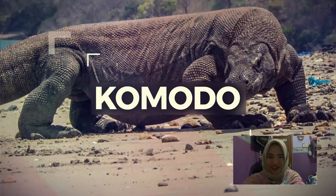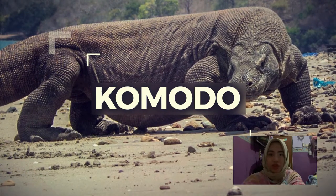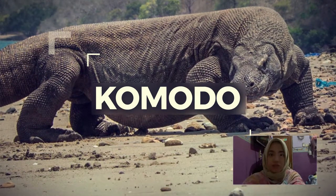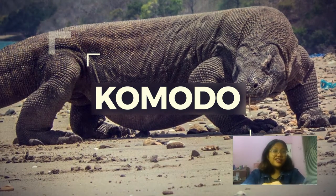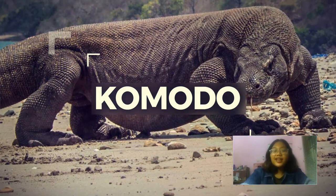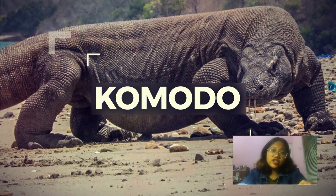This is the Komodo Dragon — Indonesia's national animal, which dominantly lives in the southeastern part of Indonesia, specifically on Komodo Island. The Komodo Dragon is the world's largest lizard. It is currently Indonesia's national animal because of its status as an endangered species.